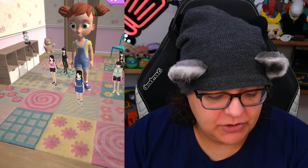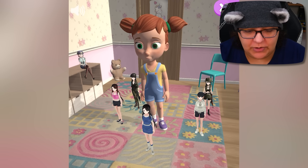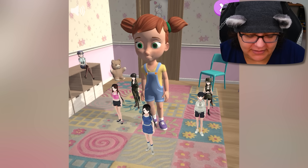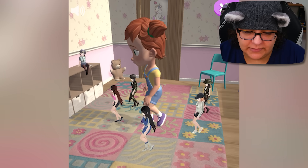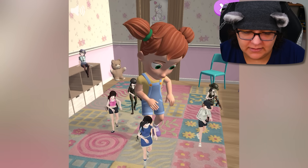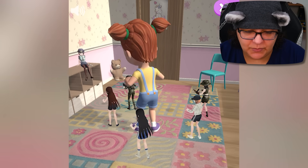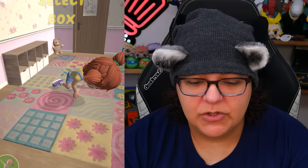We can technically go back to our room, and we just grew our dancing squad — there's even one sitting on the desk! I think we unlocked a new dance. Is this the break dance? No, that's the belly dance. That's the break dance. So we don't get any new dances, but we do get a new posse.